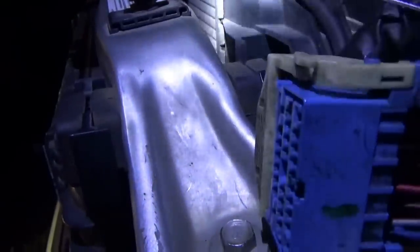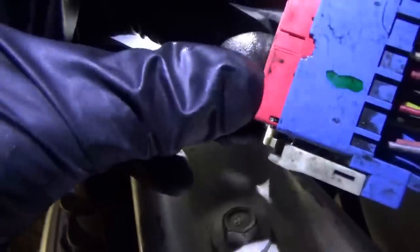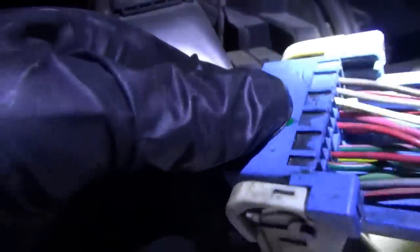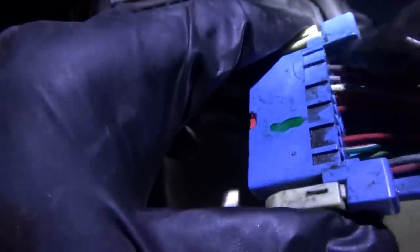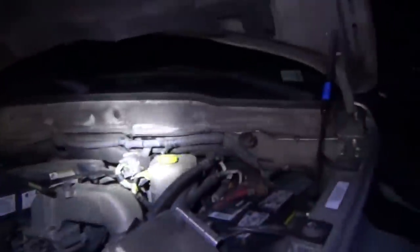We'll put the red locking thing back in — awesome. That should be a fix. We'll deoxit everything here, plug it back in, fix the holes that we poked in. This thing should work like a charm.